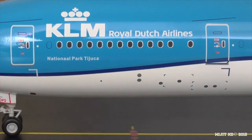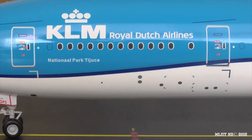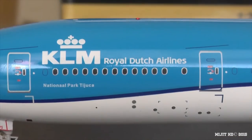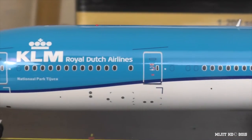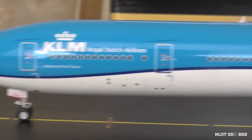We see Tijuca National Park — it is in Rio de Janeiro and it is claimed to be the world's largest urban forest. By the way, KLM named all their 777-300ERs after national parks around the world. Then KLM Royal Dutch Airlines — you see the pitot tube, static ports and all those other markings. You see their new livery — it's got a nice curve to it. This was introduced in 2014.